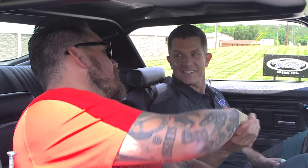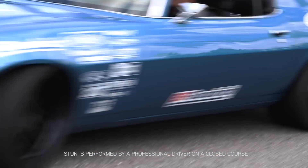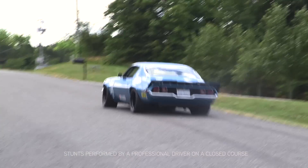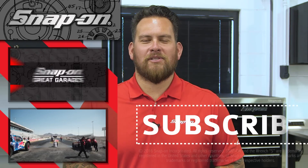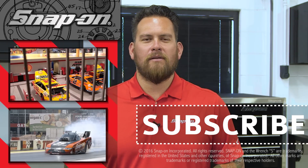Thank you so much Kyle for having us. A beautiful facility — another one of Snap-on Tools Great Garages. Thanks for watching. Let's fire this thing up! Thanks for watching this episode of Snap-on Tools Great Garages. For more episodes, click here. And for all things Snap-on, be sure to subscribe.